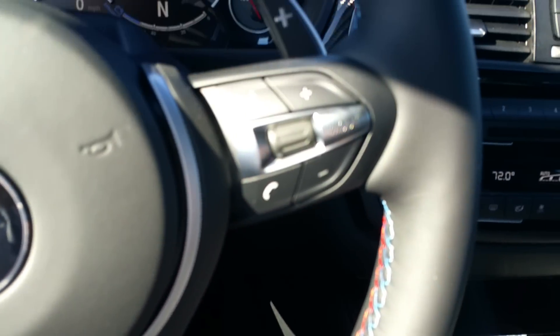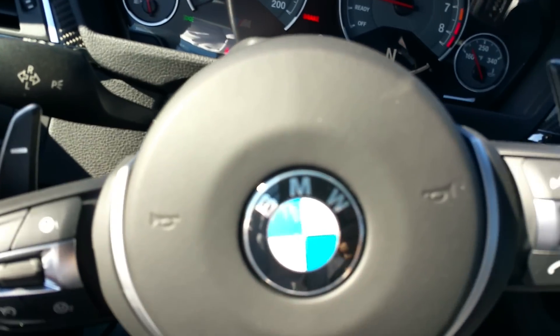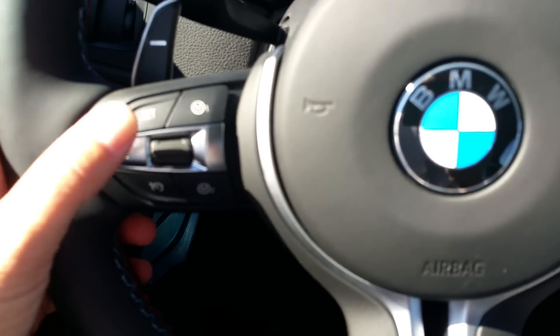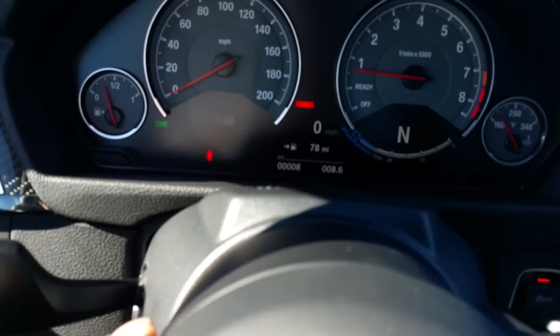If you guys do have a chance, definitely go in, experience the car, check it out, see if you can take it for a spin. Most of my clients definitely want these cars with virtually no miles on it — as you can see, this one's got eight.